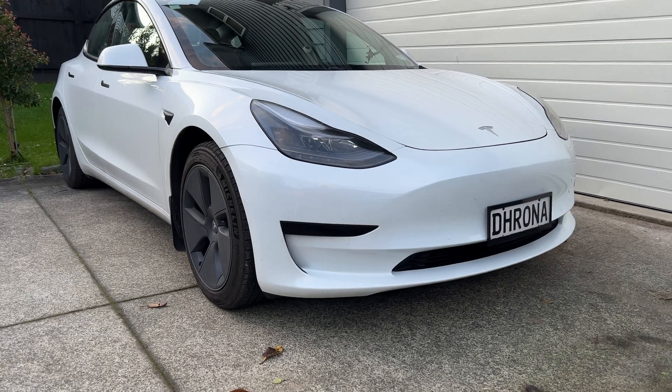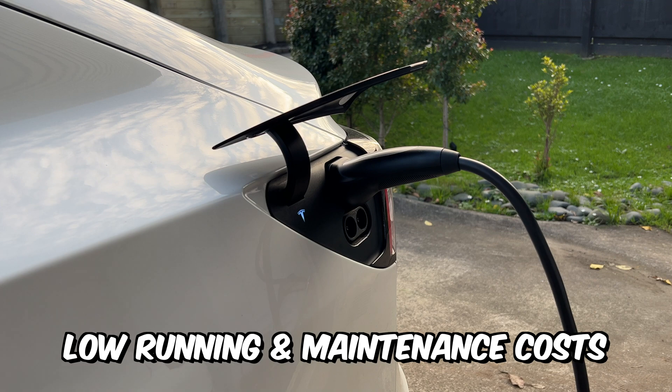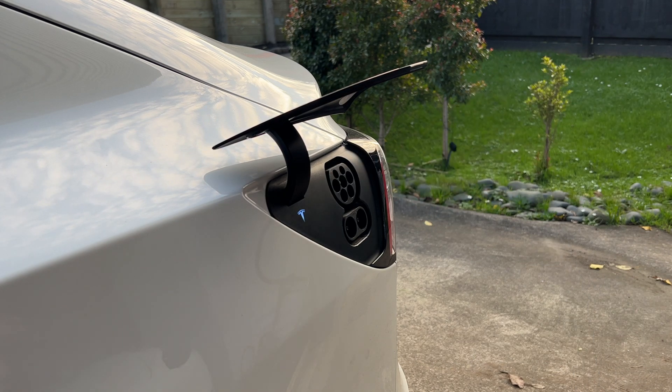This is a net fuel saving of $2,968 in the very first year — that's pretty crazy. And the savings will continue to add up as petrol cars tend to cost a lot more on maintenance over time. So even though the Model 3 or any other EV costs a little bit more than your average car, the low running and maintenance costs really make it worth it in the long run.